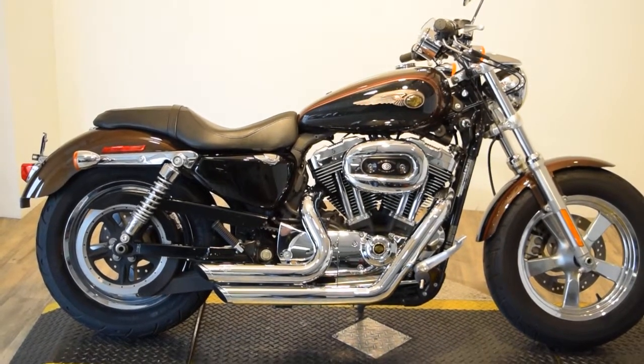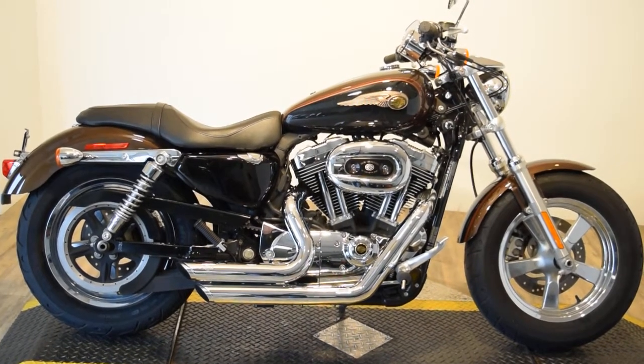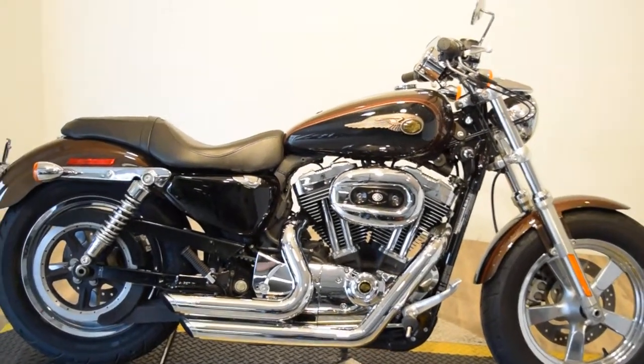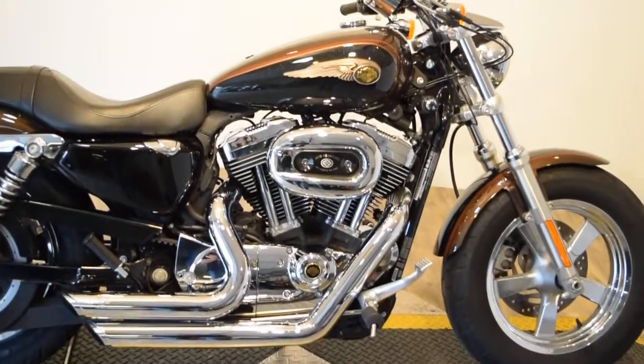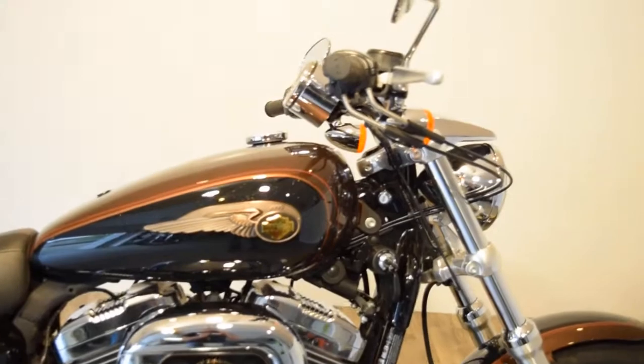Monster Power Sports is offering this 2013 Anniversary XL1200C Sportster. This bike has a few extras on it — looks like it's got Vance and Hines Shorty's on it. Super clean bike.